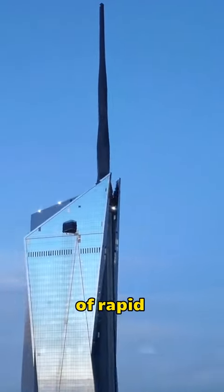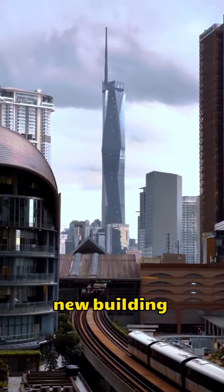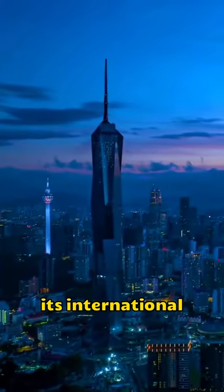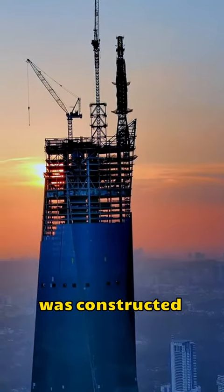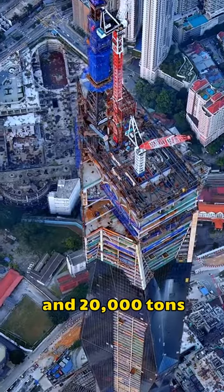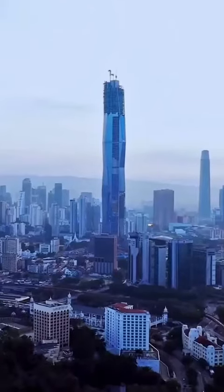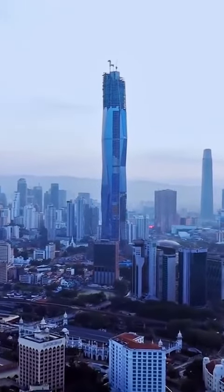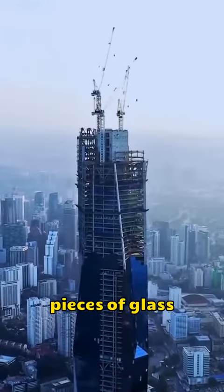In this era of rapid global growth, Malaysia has decided to create this new building to establish its international image. With 118 floors, the exterior was constructed using 1 million tons of concrete and 20,000 tons of steel to form a complex geometric structure, then covered with 36,000 pieces of glass.